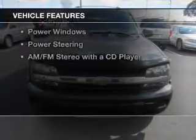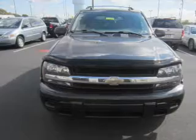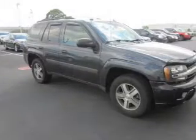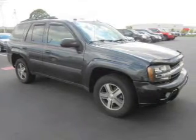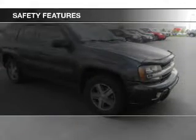The features include Sirius XM satellite radio, dual temperature controls, an adjustable tilt steering wheel, cruise control, split rear seats, air conditioning, power windows, power steering, and AM-FM stereo with a CD player.